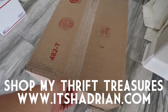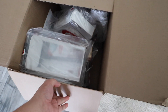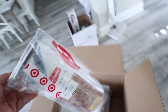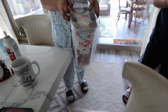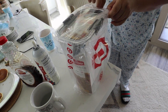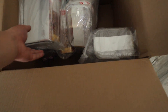Alright you guys, a box just came from Target. Hey mom, it's your containers. We thought that they were the baskets, but they're these.